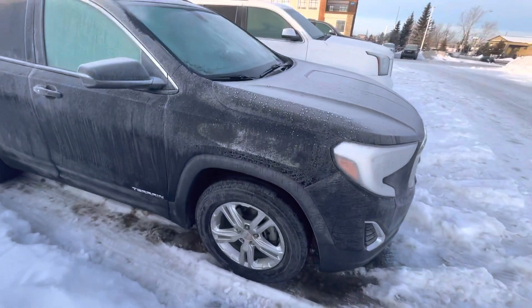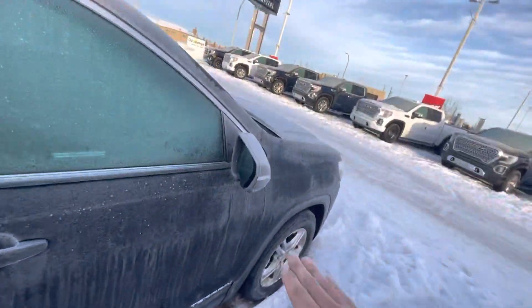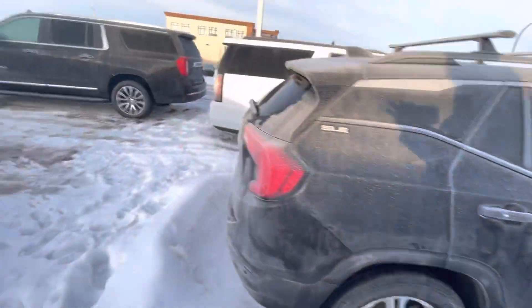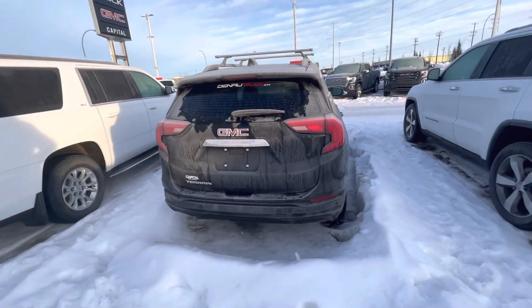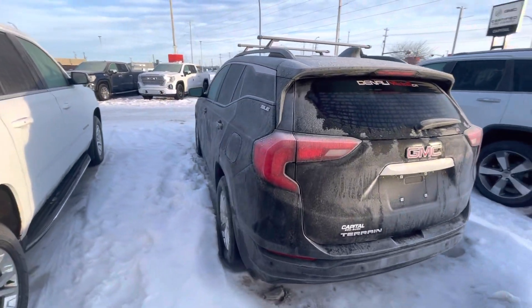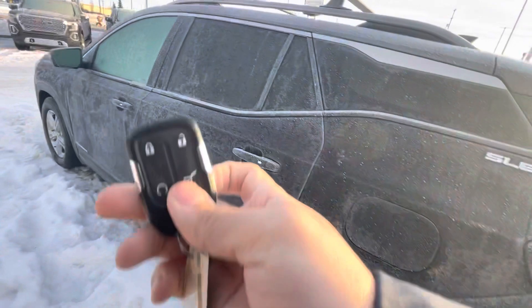Nice alloy wheels, you got your front LED headlights. This one does come equipped with blind spot monitors on the mirror as well. Backup camera. Passive entry on the key fob, you do get factory remote start as well, as well as the power lift gate.